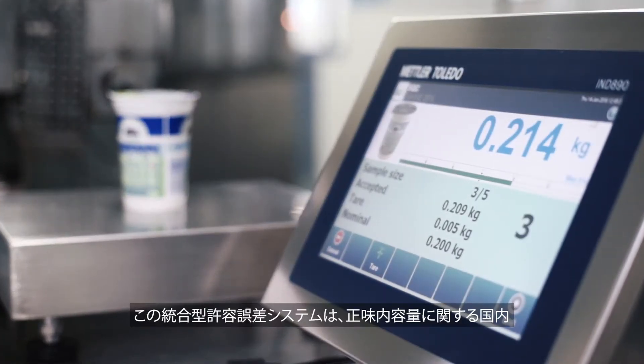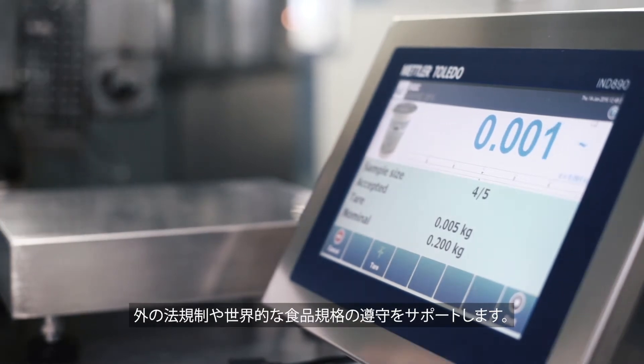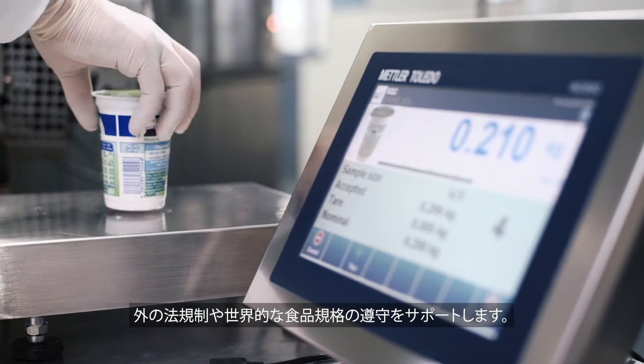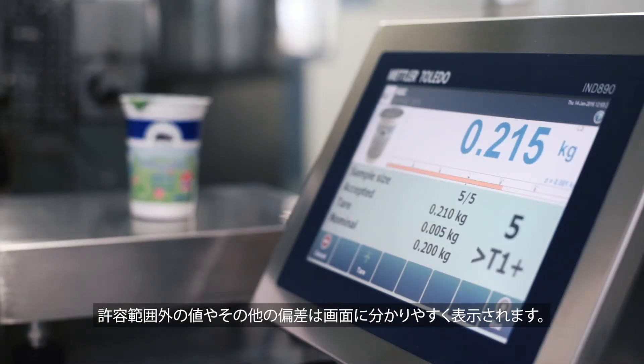The integrated tolerance systems support customers in complying with national and international net content legislations and global food standards. Out-of-tolerance values and other deviations are clearly visible on the screen.